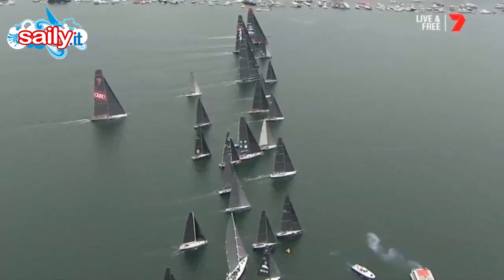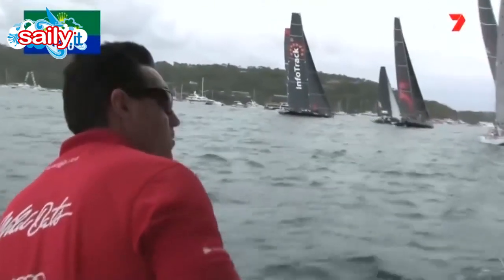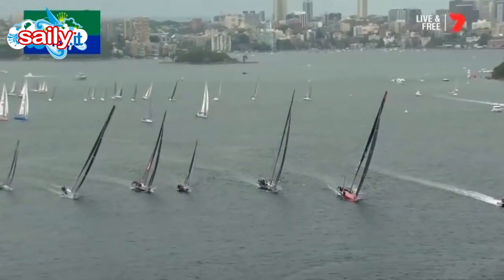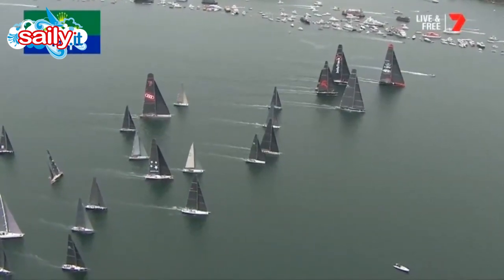Blackjack, terrific start, mid-line. Wild Oats well back at the moment. There's Mark Richards just looking to line up with these big boats. Uncharacteristically, Wild Oats 11 is just sitting back a little bit, caught out a little bit at the start.